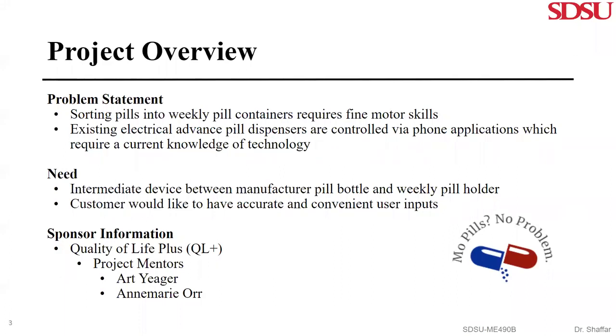For individuals with daily prescriptions, sorting pills into weekly pill containers can be a difficult task, especially for those who have upper extremity limitations. There are existing pill dispensers, but they are only capable of dispensing pills during programmed times throughout the day rather than all at once into a weekly pill container. These devices also require knowledge of bluetooth connectivity and programming. Our team has designed a device that will simplify the process of organizing different types and numbers of pills into specific days. This battery operated hardwired device will reduce the need for fine motor skills and utilize inputs that are easy for the user to control. This project was set up by Quality of Life Plus, and our mentors from this organization are Art Jaeger and Anne-Marie Orr.